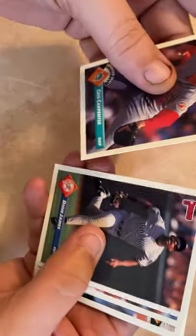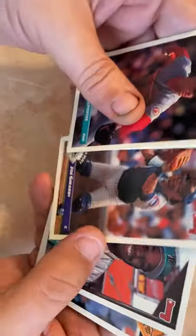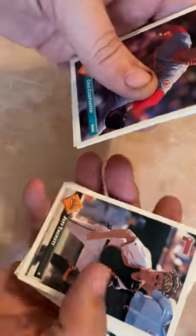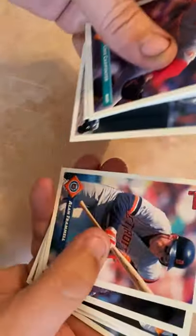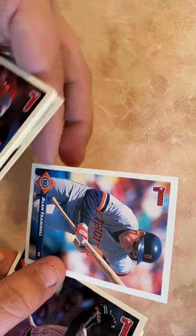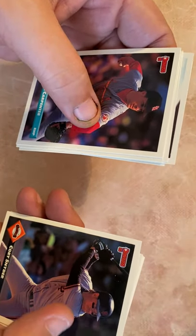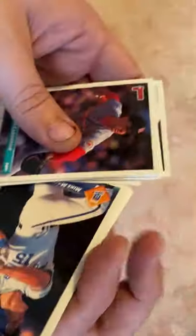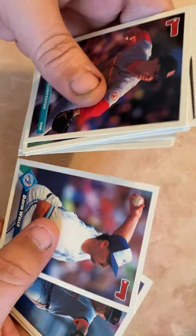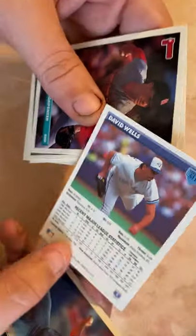Chris Carpenter, Deion Sanders, Joe Girardi, Nigel Wilson again, Jeff Tackett. Alan Trammell — first time I believe we're seeing Alan Trammell; he goes with Lou Whitaker, Hall of Famer. I believe they were a double play combo for 15 years — that's just unheard of now. Mike McFarlane, Chris Bosio — former pitching coach of the Cubs — David Wells, who threw a no-hitter for the Yankees.